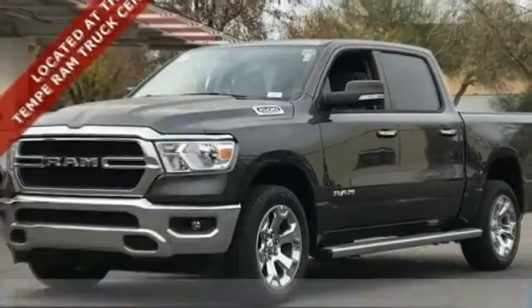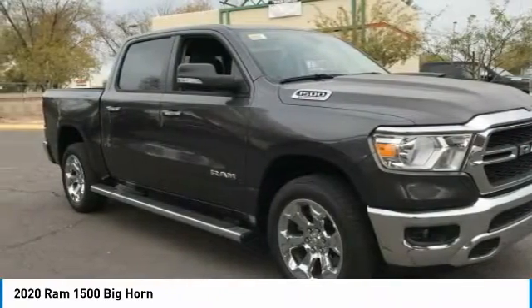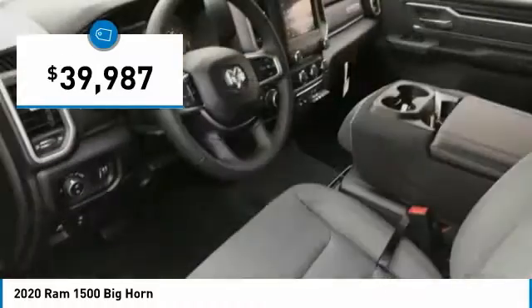We are pleased to show you the 2020 Ram 1500, which went against the Chevrolet Silverado, Ford F-150, and Toyota Tundra — all excellent trucks in their own right. The Ram took home the prize for its well-rounded strengths and is priced below $40,000.